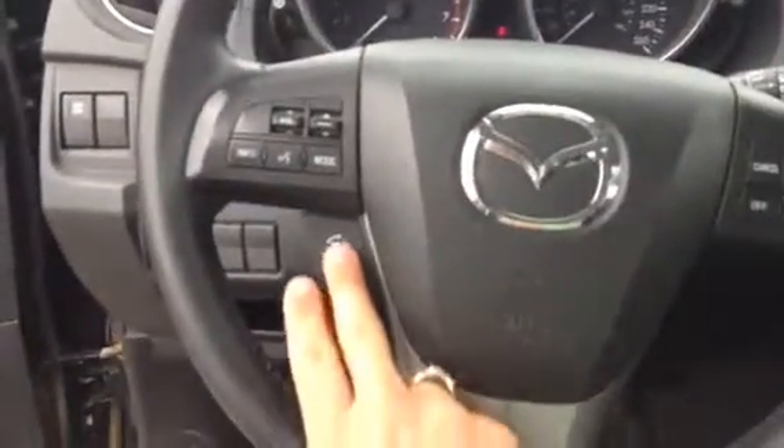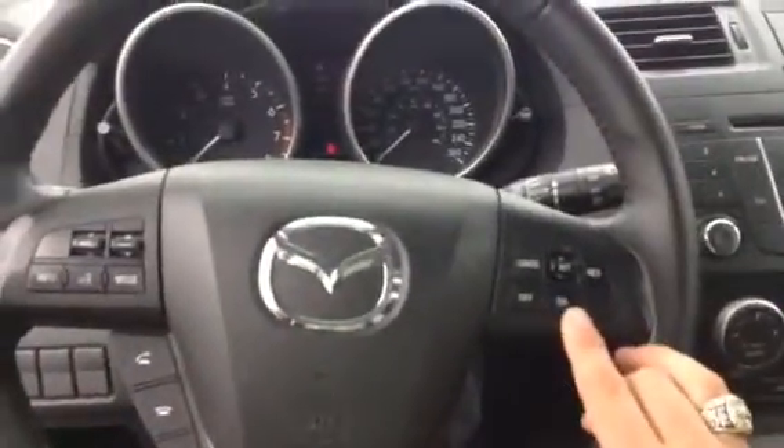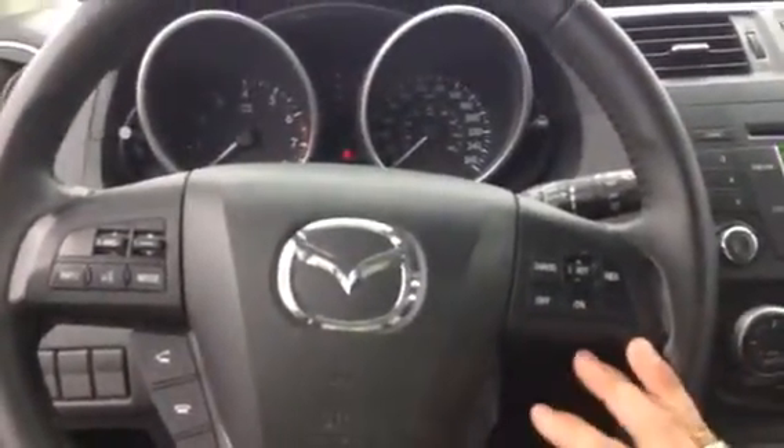Let me show you some of the options. Right here you have your traction control. Over here you have your Bluetooth settings for hands-free use, which is really safe. Over here you have your controls, and over here you have your speed settings.